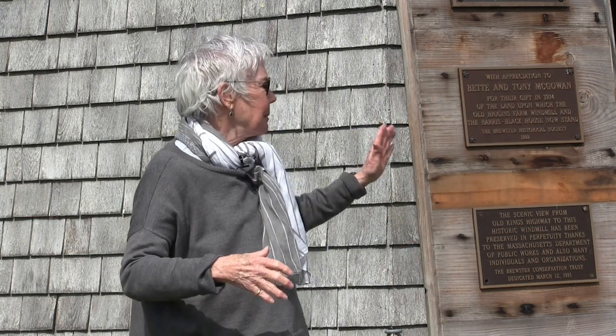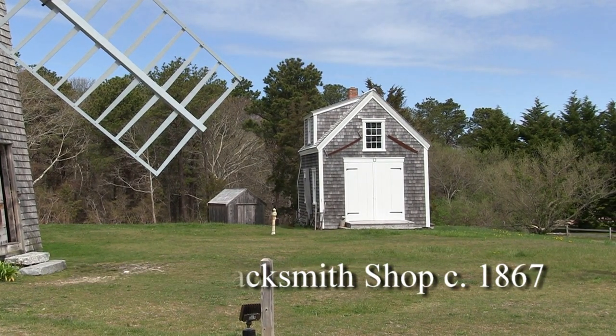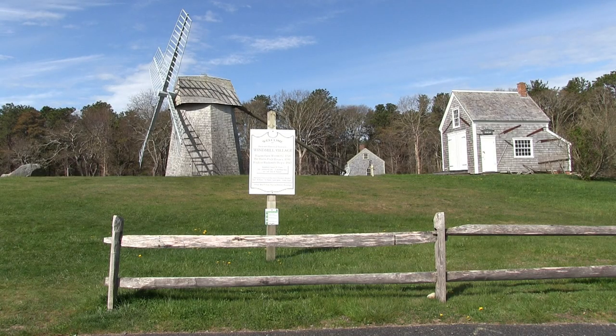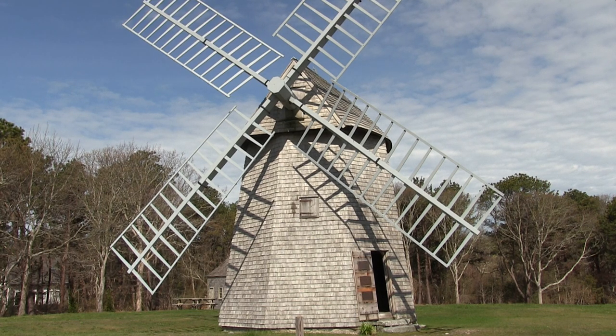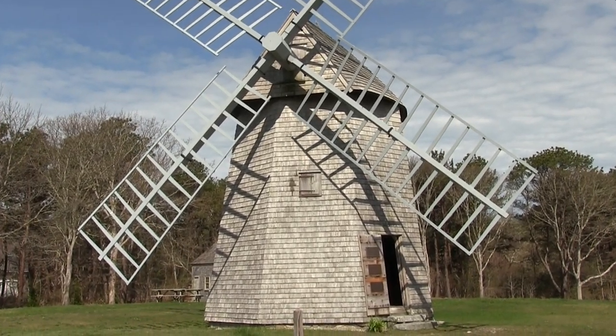The Brewster Historical Society maintains the mill and the forge - another important element in every town in 1795. In the back we have the Harris Black House, which at one time had nine children and three generations living in it. Someday you'll be able to walk through the whole property on your own or with a free tour guide. Go to www.brewsterhistoricalsociety.org to find out about experiences, and under that heading you'll find the hours the mill and forge are open. Very often the forge is running, so I hope you'll come again.